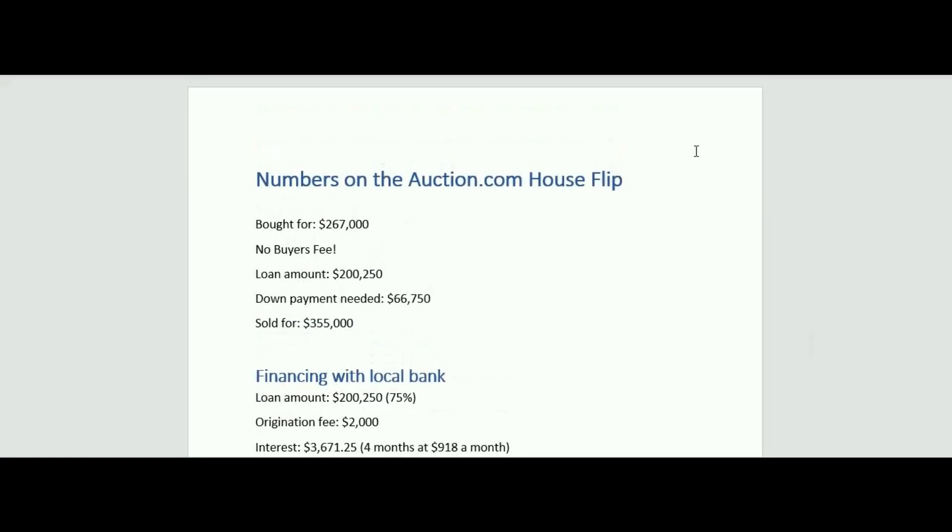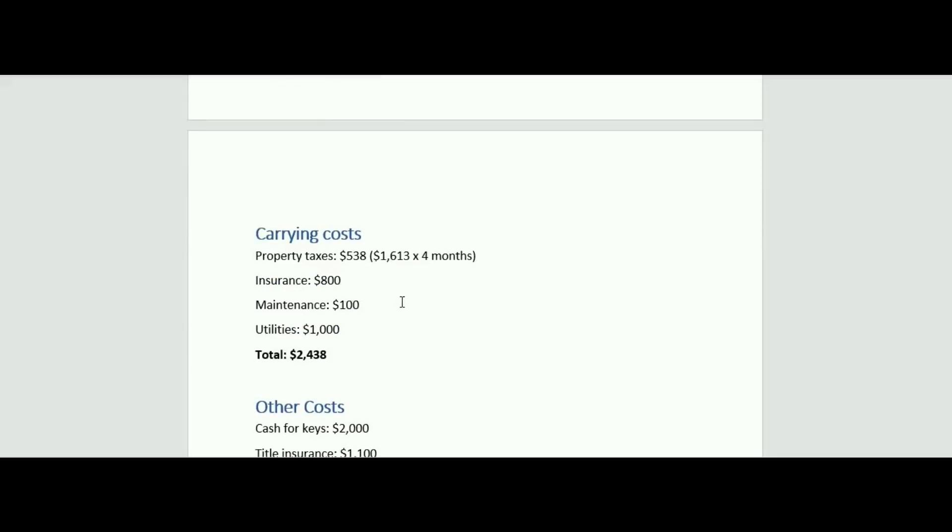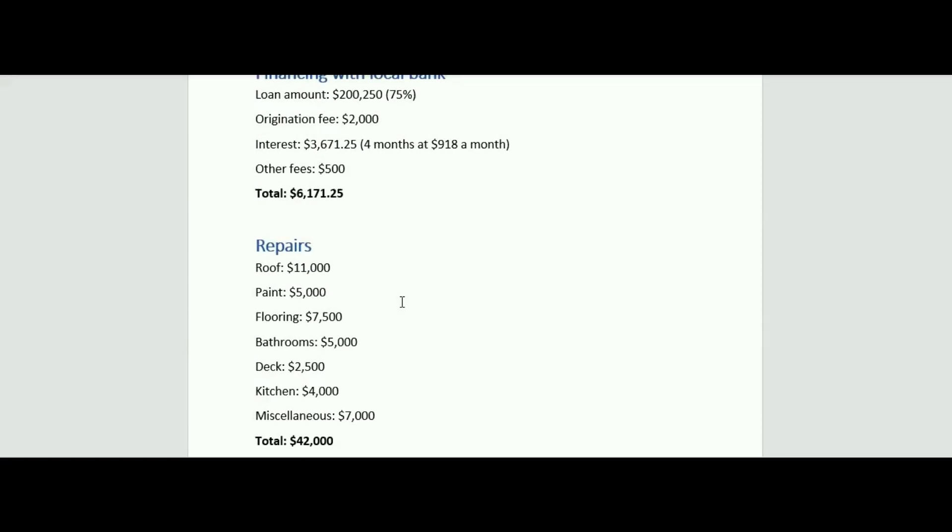Our profit: sold for $355,000, costs just over $50,000, bought for $267,000 — so we made just over $37,000 on this one. I'll take it. If I had to do it all over again, it's pretty risky buying from auction.com when you can't see them. I probably should have passed on this one — I really didn't think I was going to get the bid. The risk probably wasn't worth the reward, because it's kind of a best-case scenario with the shape the house was in. But we sold it really fast, and that really helped — if we had to hold on for a year, all our financing and carrying costs would be much higher. Getting these done quick is a huge advantage, and this is one of the better ones we've done as far as speed.